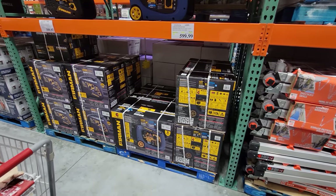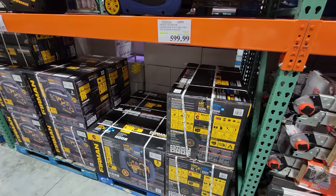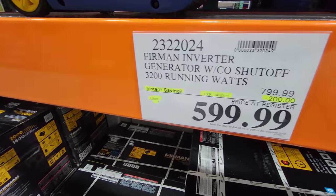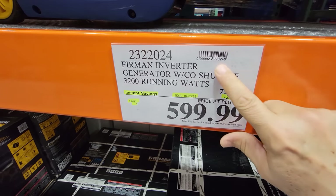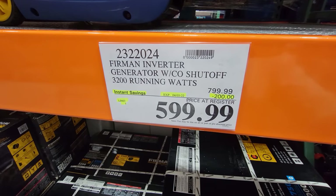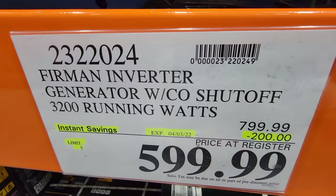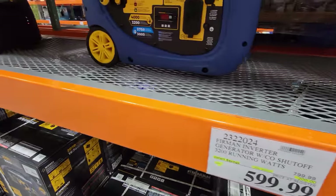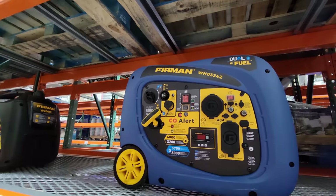A couple of weeks ago I told you the Firman inverter generators were coming on sale — sure enough, here they are. This is your Firman inverter generator with a carbon monoxide shutoff that automatically turns off if it detects excess CO leakage. It has 3,200 running watts and runs on gasoline or propane.